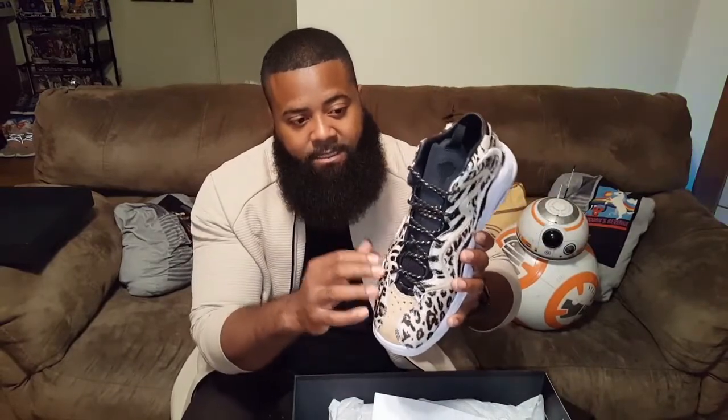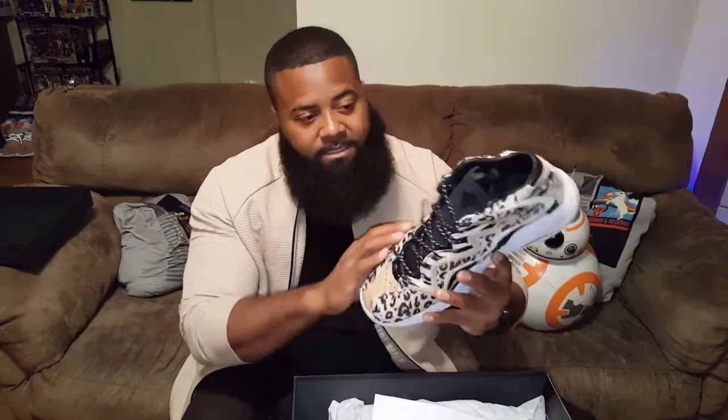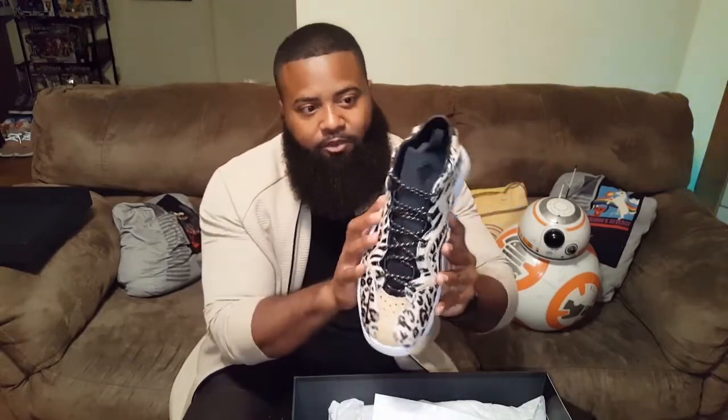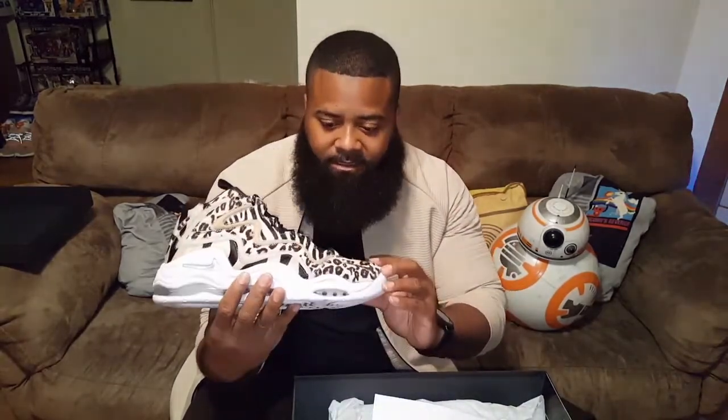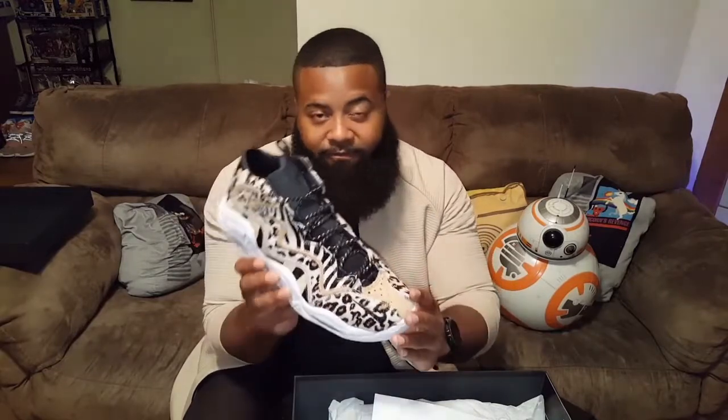Getting into the laces and other aspects of the shoe — I actually got these from Laced Up Laces. The golden and the black just adds more to the aesthetics of the shoe, brings out and incorporates everything all into one. So huge thanks to Laced Up Laces for finding these and matching up perfectly with these.